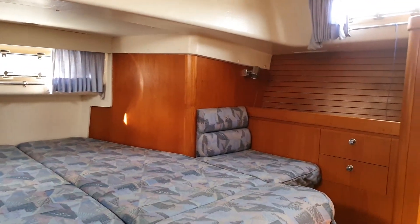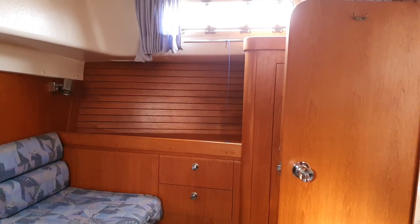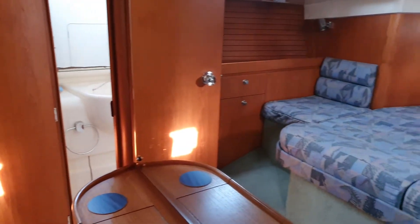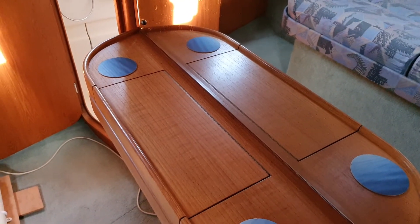Lots and lots of storage — you can see wardrobes on both sides, drawers, and there's a vanity mirror here with an area for makeup and essentials.